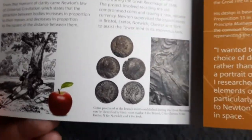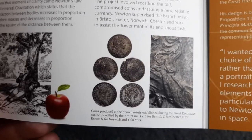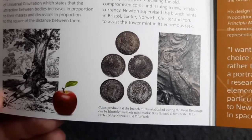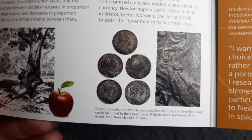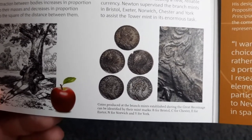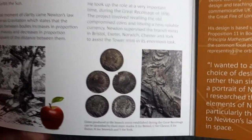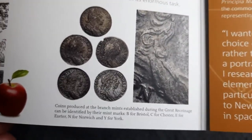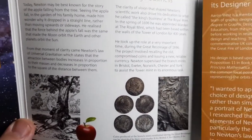Fantastic information. Coins produced at the branch mints established during the Great Recoinage can be identified by the mint marks: B for Bristol, C for Chester, E for Exeter, N for Norwich, and Y for York. And there we have a close-up of the mint mark. Of course, Sir Isaac Newton was Master of the Mint.